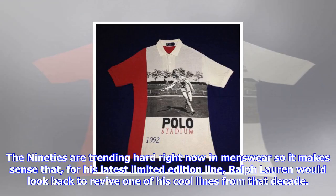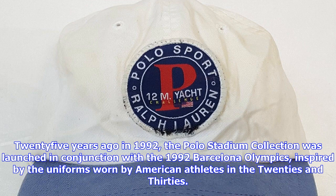The 90s are trending hard right now in menswear, so it makes sense that for his latest limited edition line, Ralph Lauren would look back to revive one of his cool lines from that decade. Twenty-five years ago in 1992, the Polo Stadium collection was launched in conjunction with the 1992 Barcelona Olympics, inspired by the uniforms worn by American athletes in the 20s and 30s.